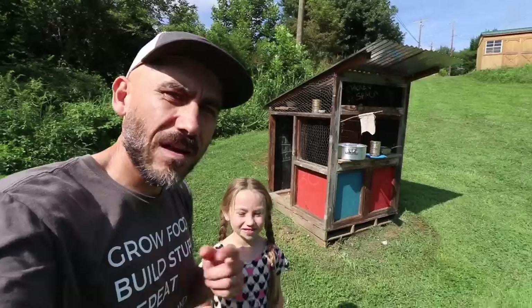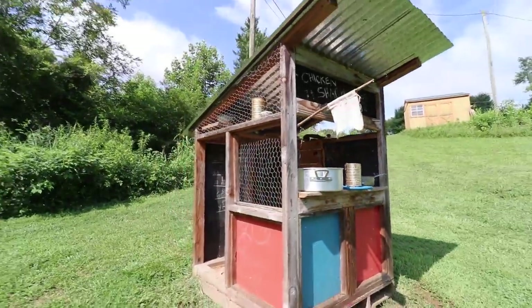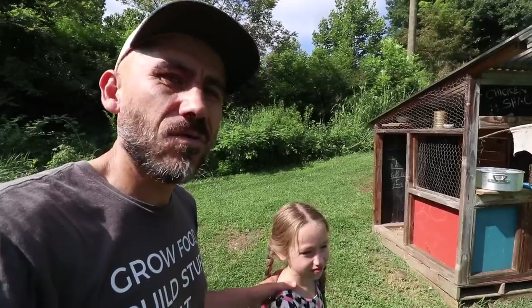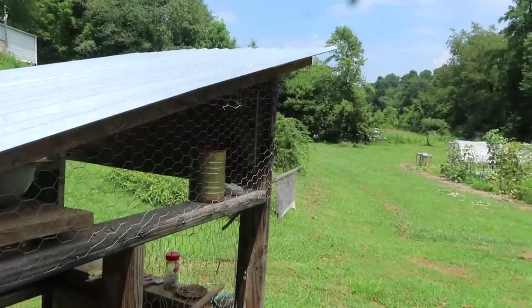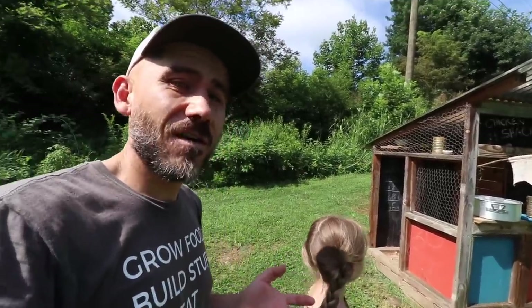Now we're at Penelope's mud kitchen. This mud kitchen is actually a playhouse that doubles as a chicken brooder. When we get baby chicks, we put them in here with a heat lamp so they stay warm — we really have nowhere else to put them.